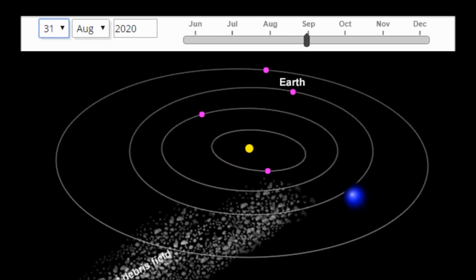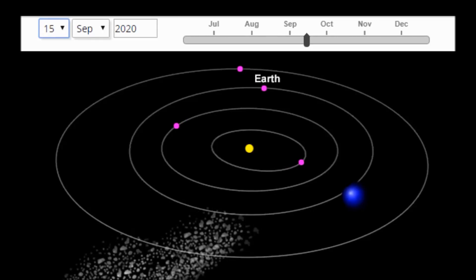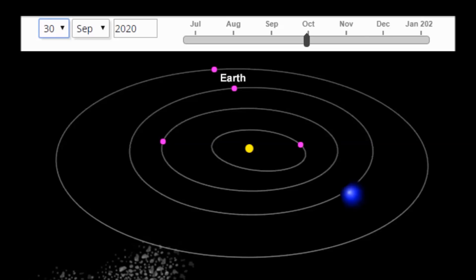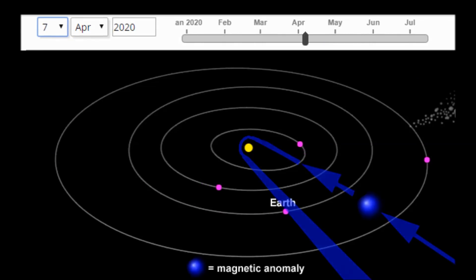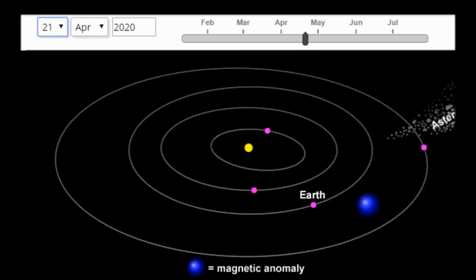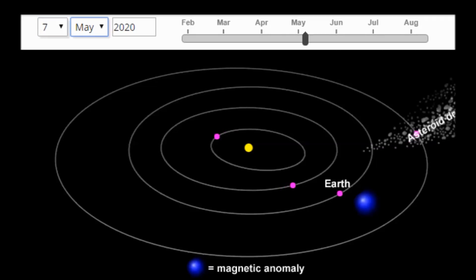The asteroids are yet another biblical judgment coming upon the Earth. Faithful followers of Christ are not appointed to these judgments according to many passages throughout the Bible. Read Psalm 91 for God's promises to his faithful remnant during these times of wrath and judgment.